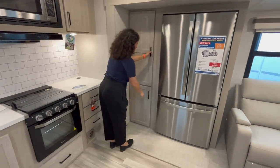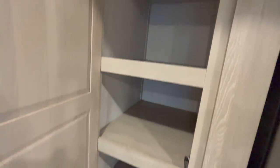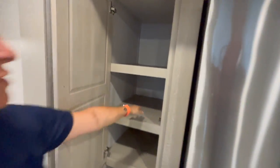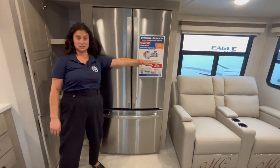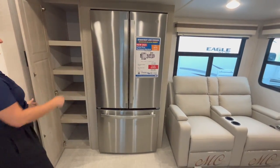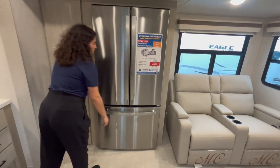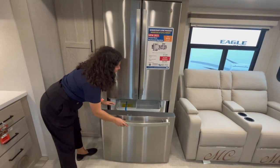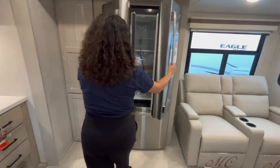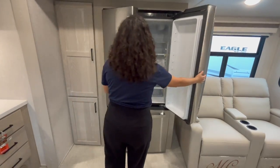The pantry on the left of the kitchen is super deep — it goes back about as long as my arm, which is almost as wide as this fridge, so there's lots of storage in there. There's a nice big residential GE fridge here with the ice maker down on the left and plenty of room inside — you can't beat it.